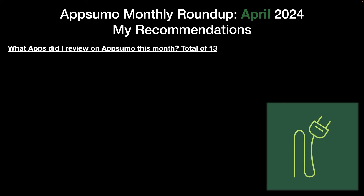So what apps did I review on AppSumo this month? There was actually a total of 13. You can probably cut that in half for the amount of apps that are truly new to the platform in the last four weeks. But in this one, it's going to be all of the apps I've reviewed since the last roundup. So 13 is pretty good.